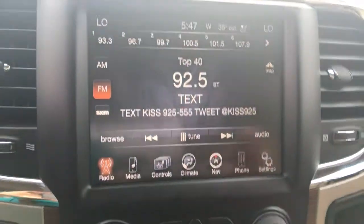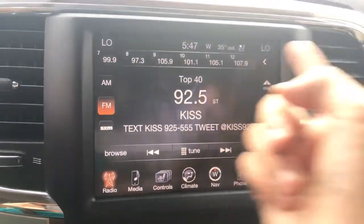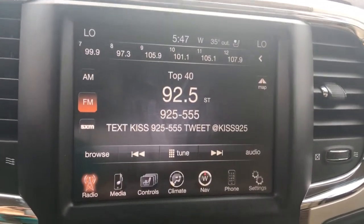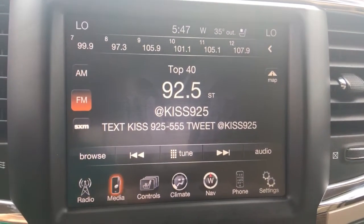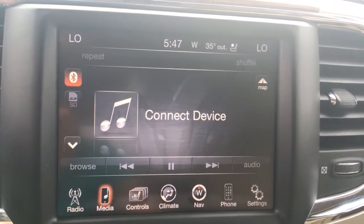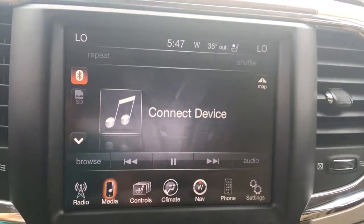We can navigate back and forth through the menus. This vehicle comes equipped with Sirius XM, so you'll get that for the first three months complimentary. All of these tune buttons work the same as any other vehicle you would have been in. We can also go over to media — that's pretty straightforward.